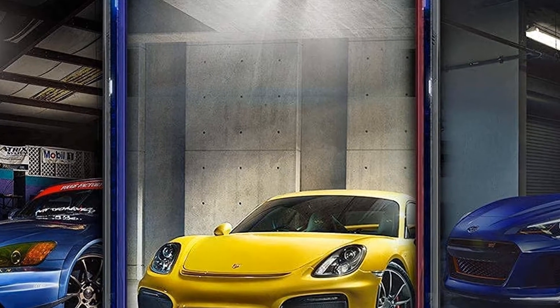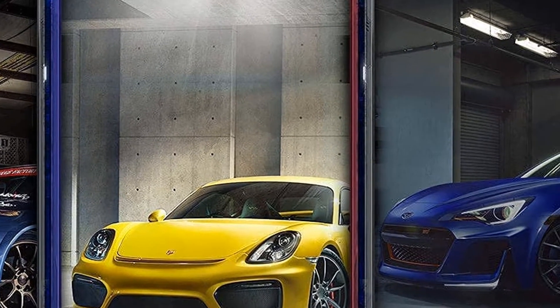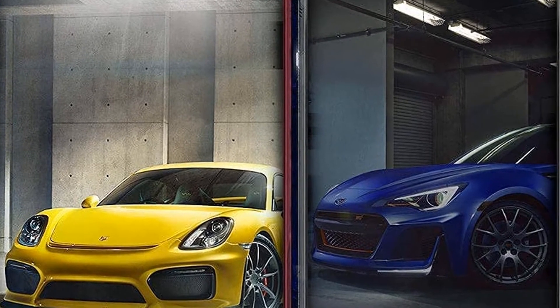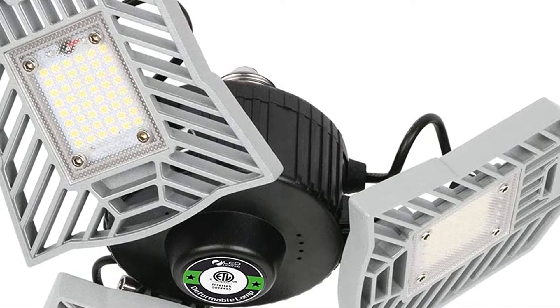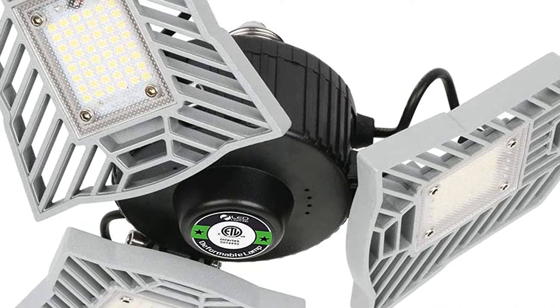The next option is a super bright LED garage light with three adjustable aluminum LED heads, totaling up to 6,000 lumens. Do not look directly at the light — it's too bright and blinding. The LED heads are 90 degrees adjustable, which can be aimed in different directions, so you can put the light where you want it. The light can cover a 360-degree area.